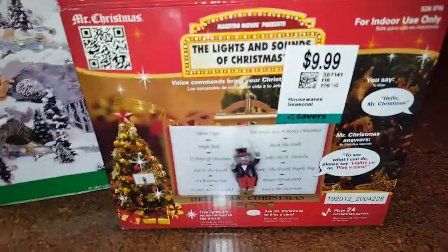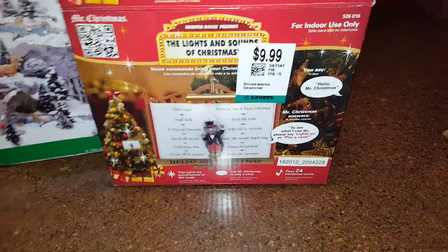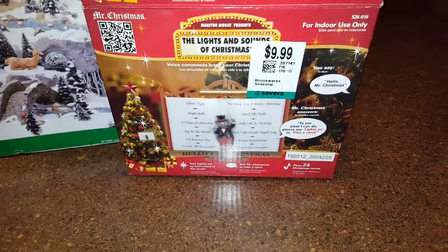I got this Mr. Christmas item. I paid $9.99, I opened it up to make sure everything was in there and it is, and it works. I plugged it in. They go between $40 and $50 — there are some listed right now — and I paid ten dollars.